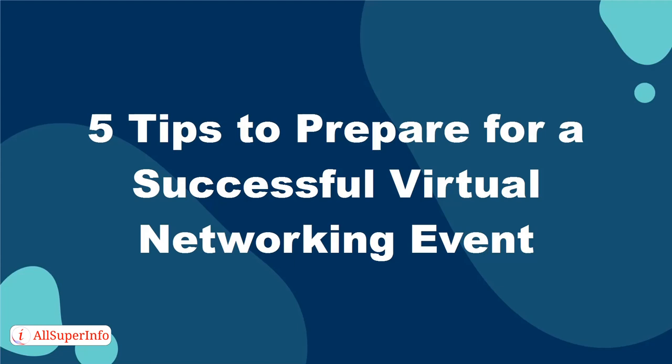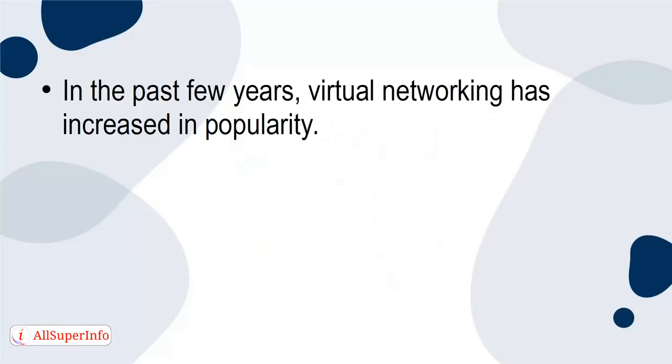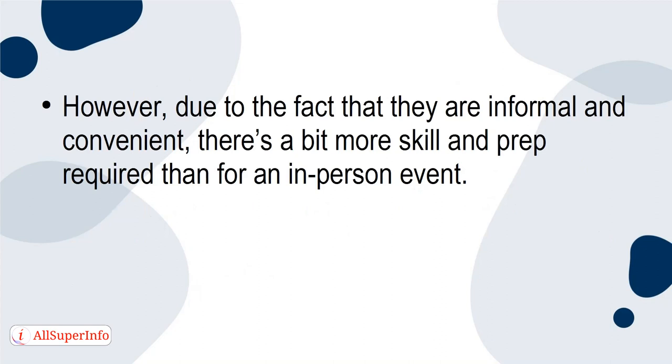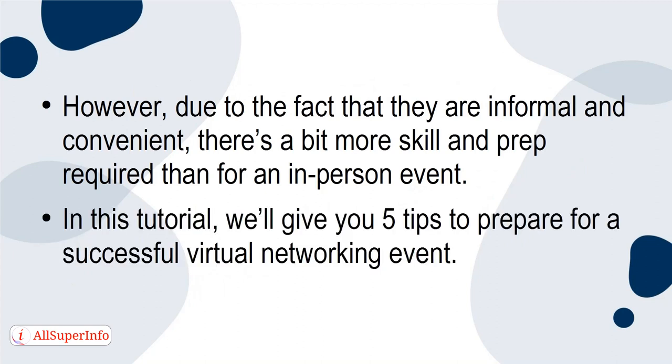5 tips to prepare for a successful virtual networking event. In the past few years, virtual networking has increased in popularity. Since they're not bound to a specific geographical location, a virtual event allows for greater connections and can be accessed without leaving your home or office. However, due to the fact that they're informal and convenient, there's a bit more skill and prep required than for an in-person event. In this tutorial, we'll give you 5 tips to prepare for a successful virtual networking event.